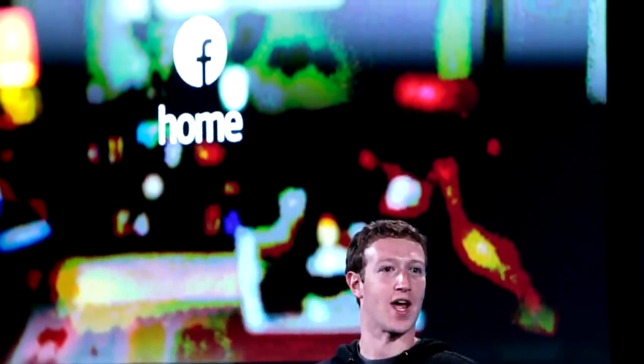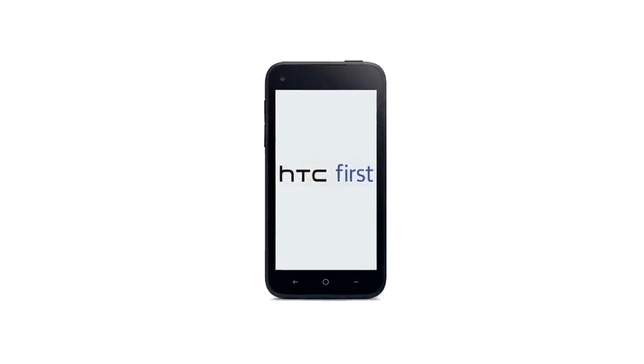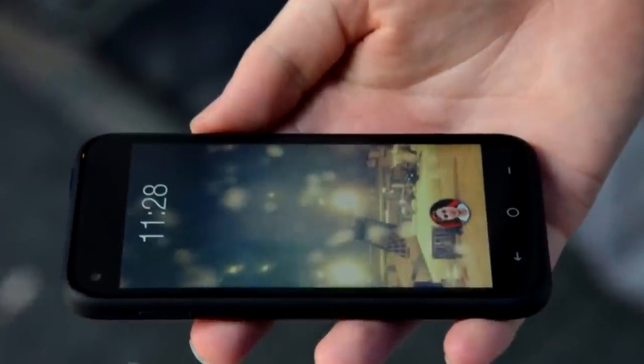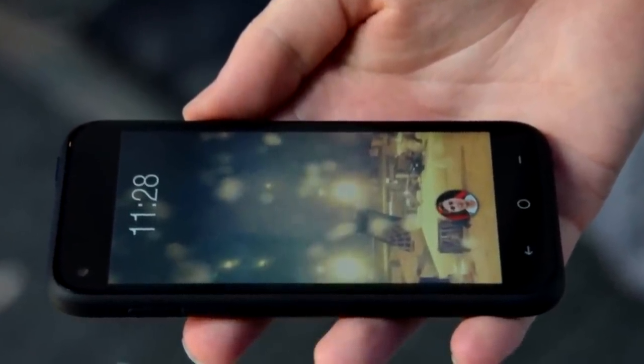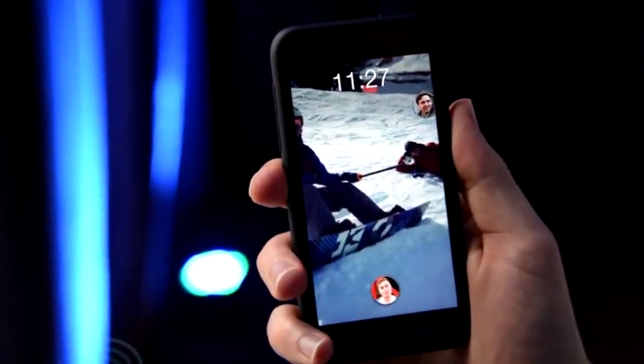Facebook unveiled its latest creation, Home, and it will make its debut on an all-new HTC phone. Now we're gonna take a look at Home and show you what it's all about. Basically it's like a home screen replacement for your Android devices that features a new app launcher, a new welcome screen, and more.